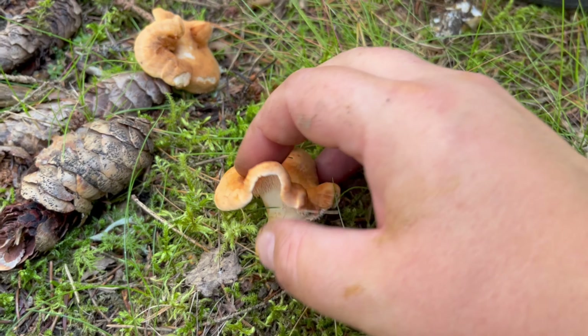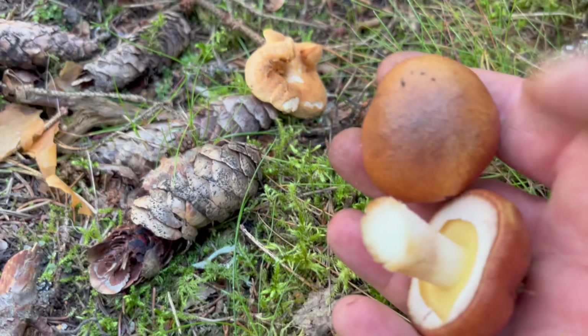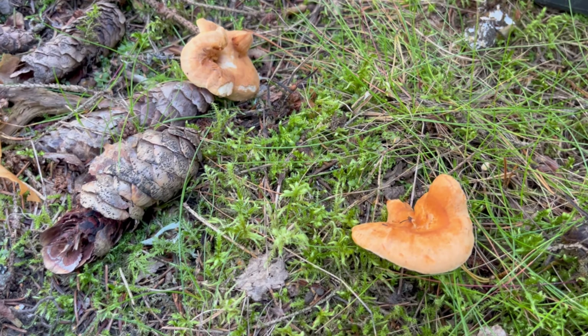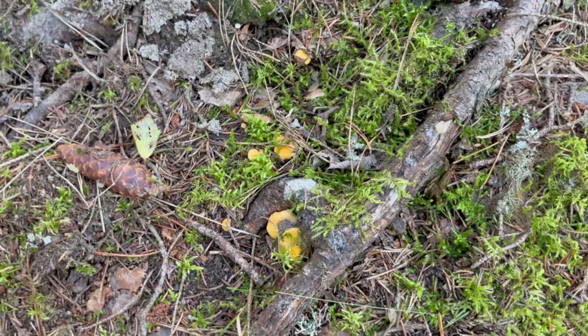I found a couple of hedgehog mushrooms and a couple of slippery jacks here in the same place as the chanterelles. I will leave all these tiny ones to grow, because it is just next to Siskola so I can pick them anytime.